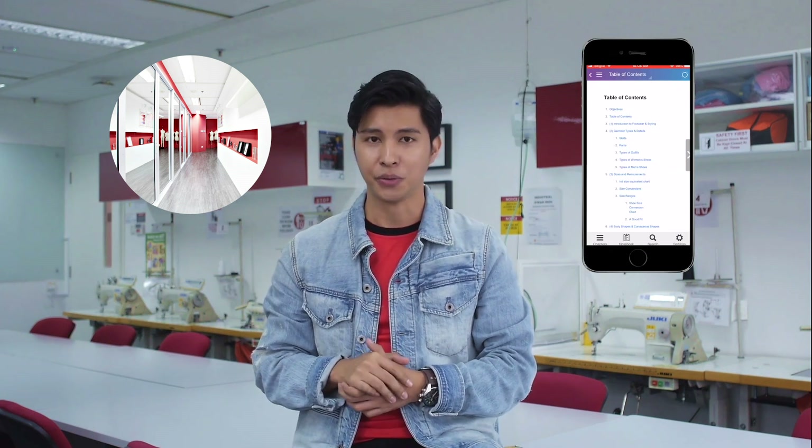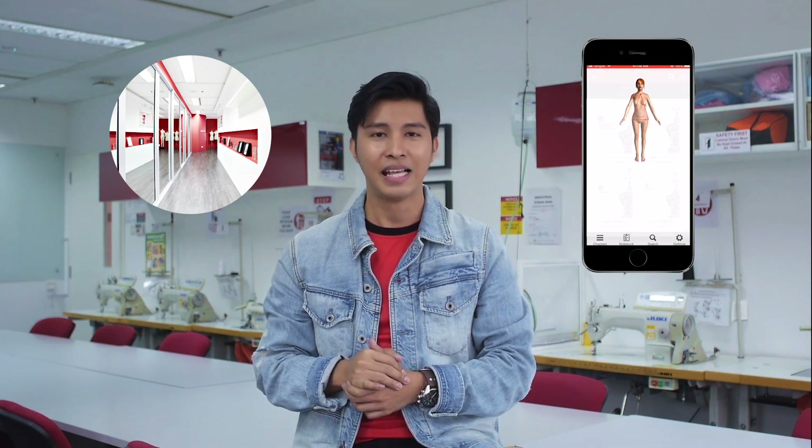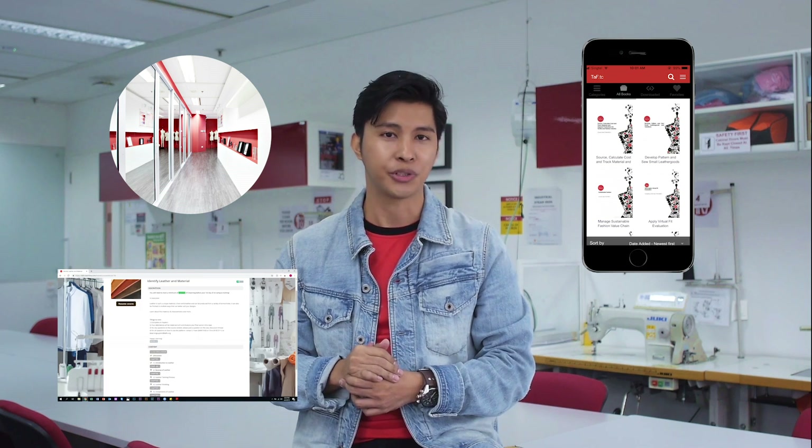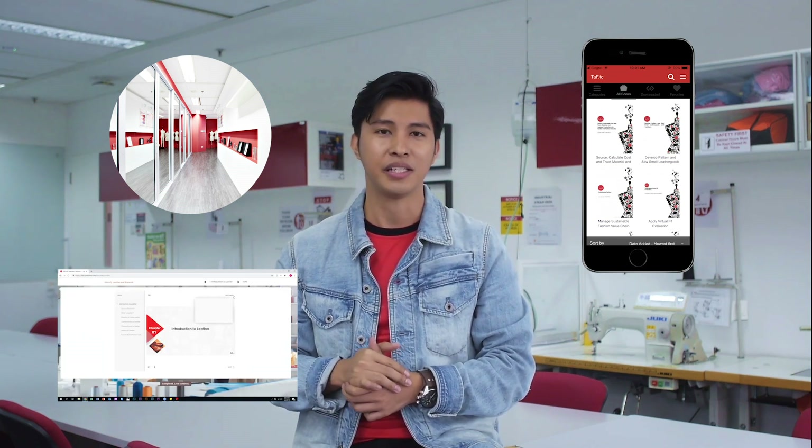First is TAFTC's physical campus in Singapore, where you will have lectures and hands-on learning experience. Second is your e-course notes, which is like your typical textbook gone digital. And lastly would be your e-learning platform, where your trainer will post lectures, interactive learning modules and Q&A sessions online. The time you spend in both offline and online campus contributes to your attendance and final assessment.